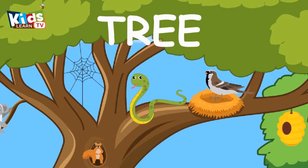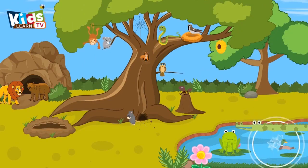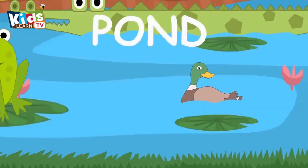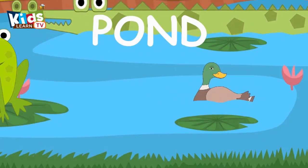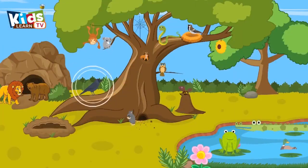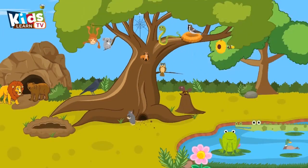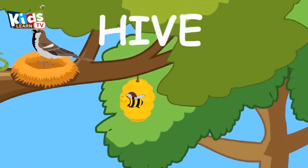It's a snake. Snake lives in a tree. Crow lives in a tree. It's a cute bee. Bee lives in a hive.